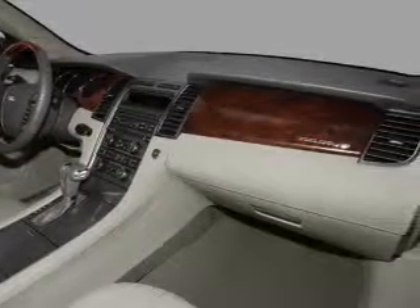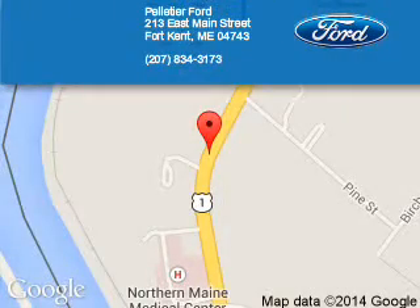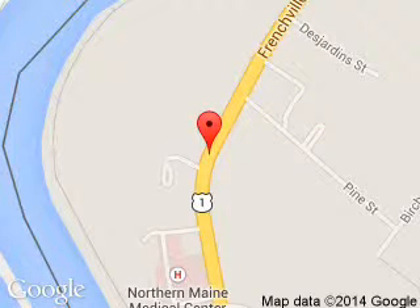Great quality at a great price. Call or click to contact us today. Pelletier Ford is dedicated to doing everything possible to ensure that the experience you have selecting your next vehicle is a pleasant one. We are located at 213 East Main Street, Fort Kent, Maine, 04743.